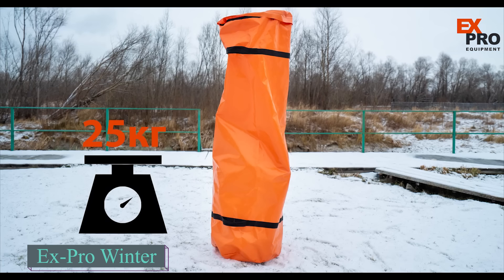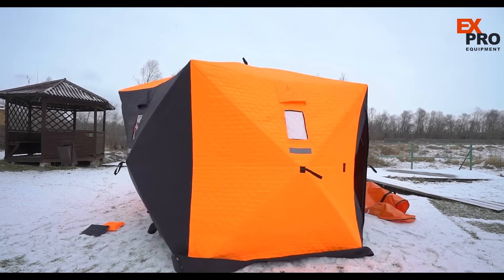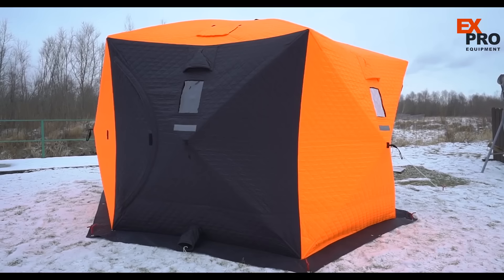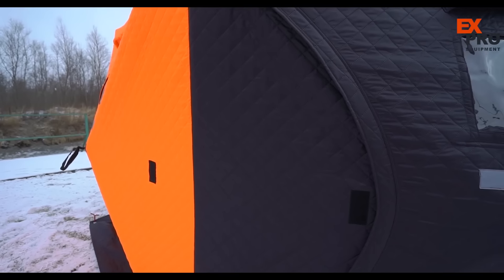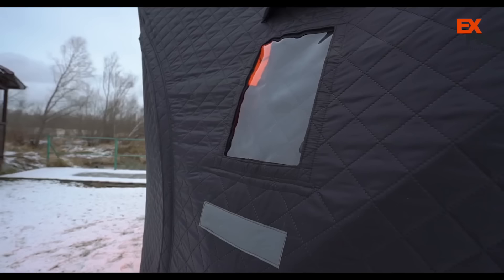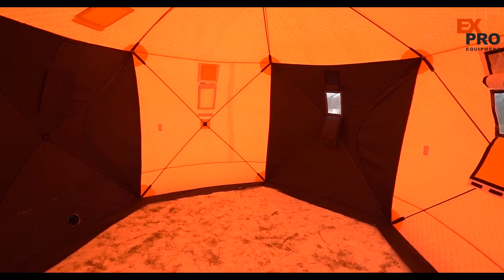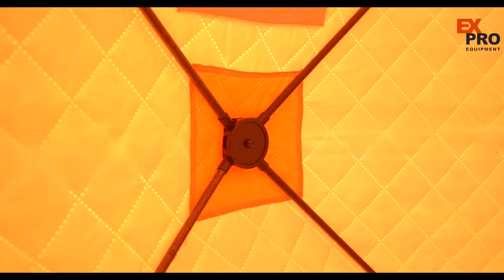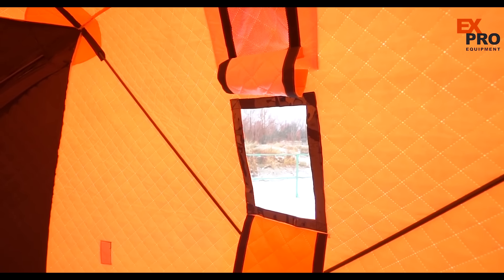These tents are designed for long trips and can be used even in Siberia where temperatures drop below zero degrees Celsius. They feature a three-layer fabric design for optimal insulation and protection. The outer shell is crafted from Oxford 300D material, offering significant resistance to wear and harsh conditions. The middle layer contains 150 grams per square meter of synthetic insulation, shielding against cold temperatures. Inside, Taffeta 190T fabric with a water-resistant coating rated at 2,000 millimeters keeps the interior dry.